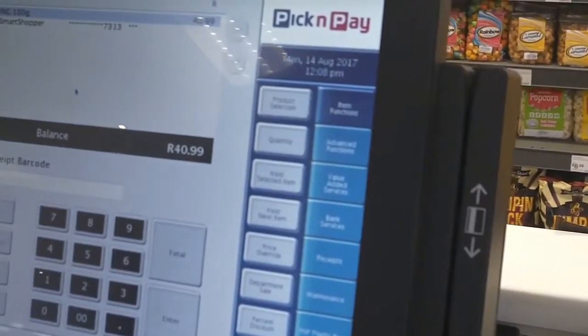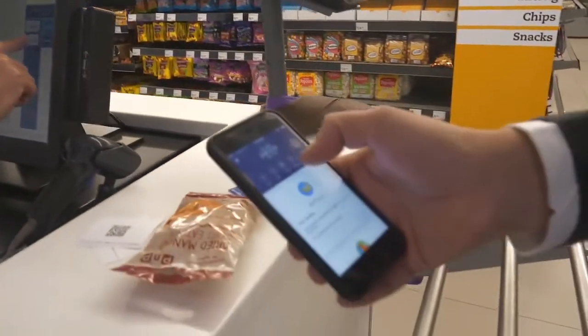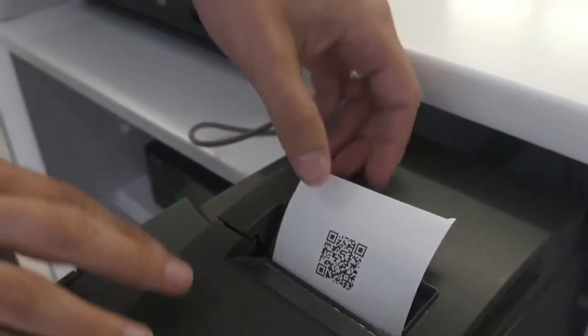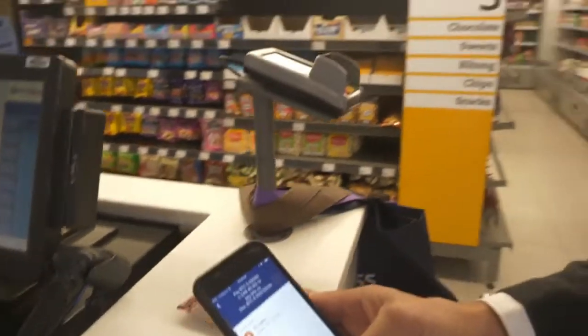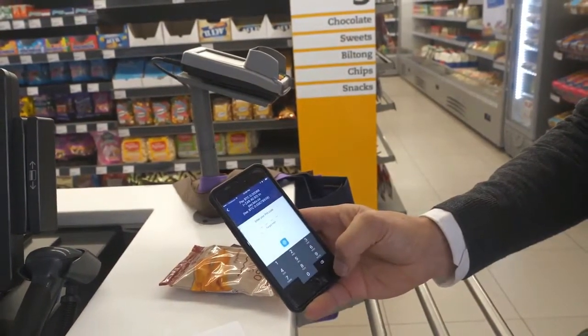In the meantime, I fire up the Luno app and choose the scan option. Electrum now makes a call to Luno, who issues us with a QR code, which we then scan. It tells you how many Bitcoin you're going to be spending, and off you go.